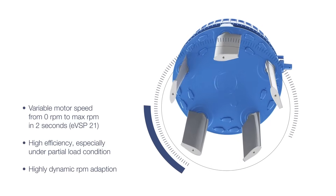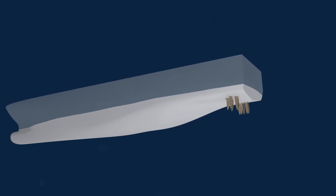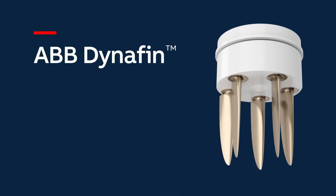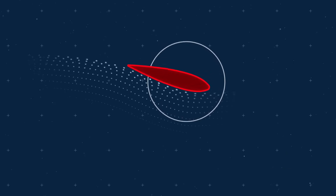One thing to keep in mind is that the Voigt-Snyder propeller is actually manufactured by the Voigt group, and there are different advanced cyclo-rotor designs out there. One of these other designs actually stems from ABB Marine, and one of their main objectives with this design is to achieve a greater speed for cruising.